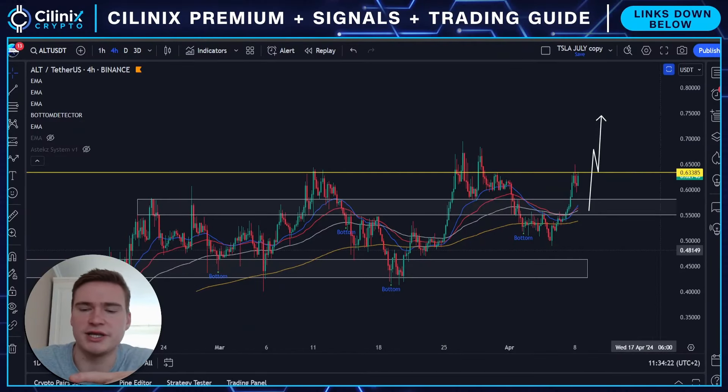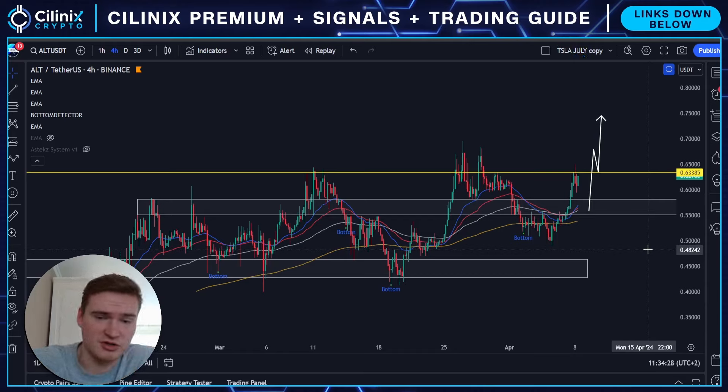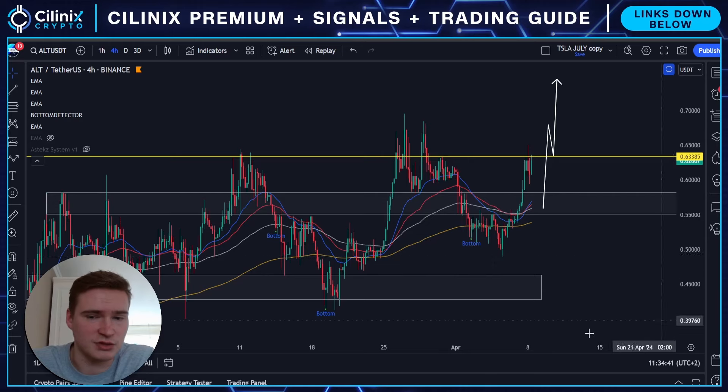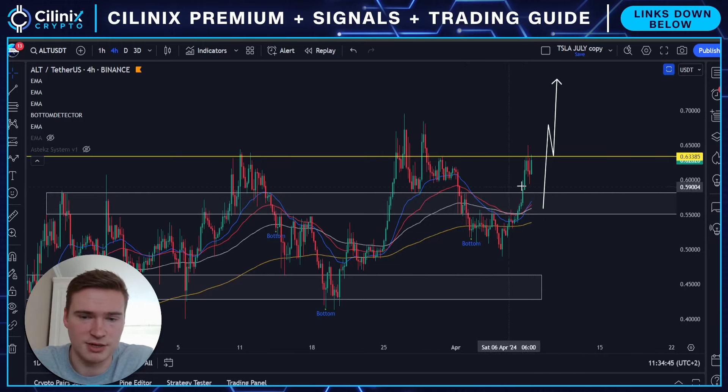Good morning everybody, welcome back to Selenix Crypto, hope you're all doing great. Welcome to a new video on a coin I haven't covered in quite a long time — AltLayer. I wanted to give you my thoughts on this coin because I actually saw yesterday that I still had a price alert at 57 cents, and that went off. So I thought, what's going on, and then I saw that AltLayer actually broke out right here.